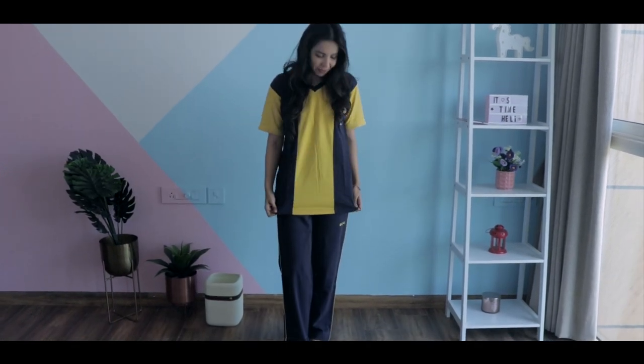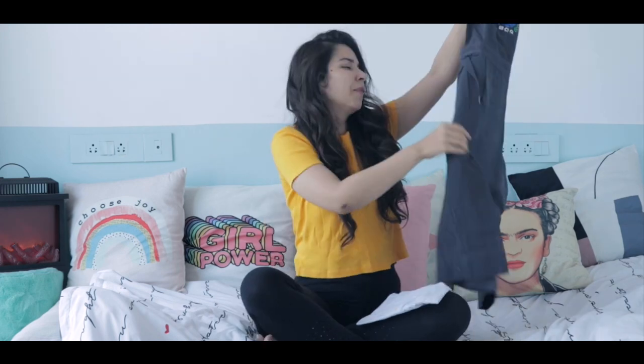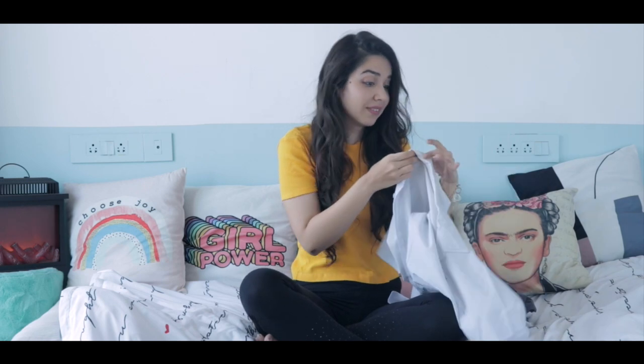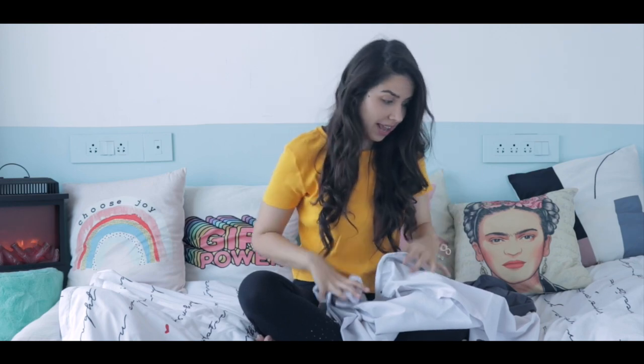This is what my PE uniform fits like — it's not as big as I thought it would be, but it is pretty fashionable and very comfortable. Then I have my normal school uniform — it was a pinafore — and this was the size of the shirt I used to wear. Look how yellow the collar is, it's insane!